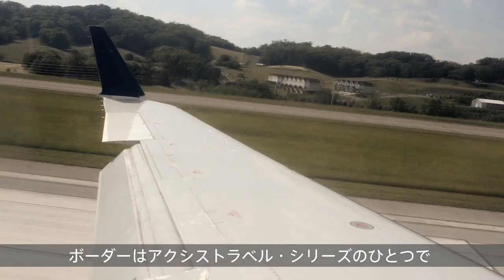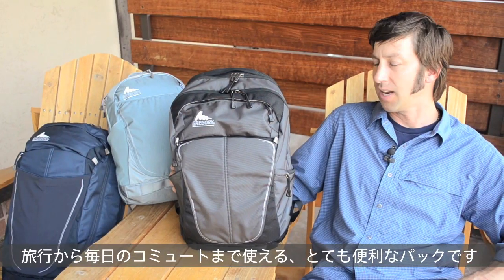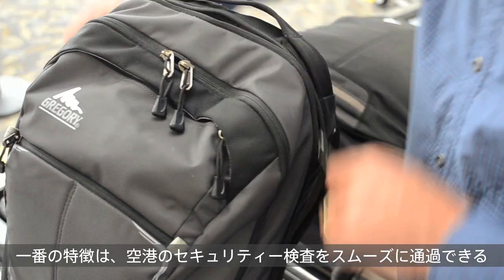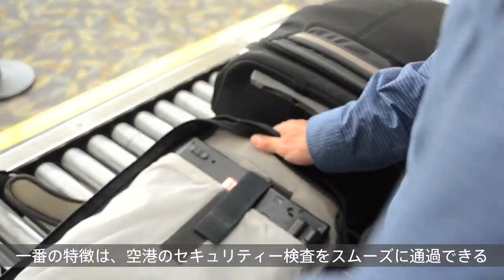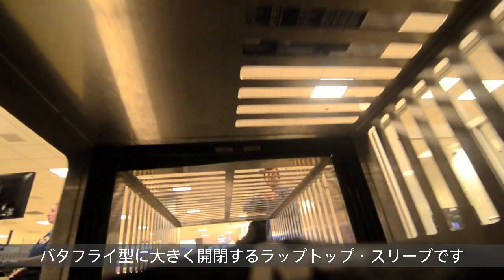The Border Backpacks are part of the AXS travel series and are great for when you're flying across the country or even just your daily commute. One of the biggest features is the dedicated laptop sleeve with a full butterfly opening, which makes cruising through airport security a breeze.